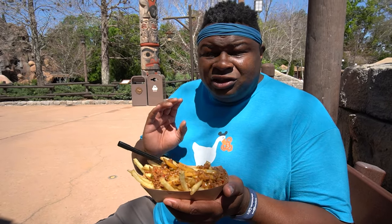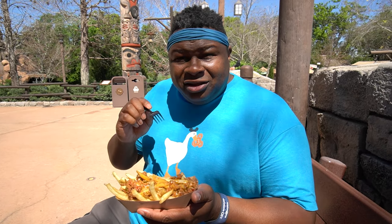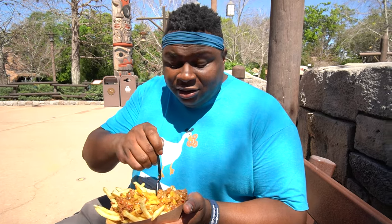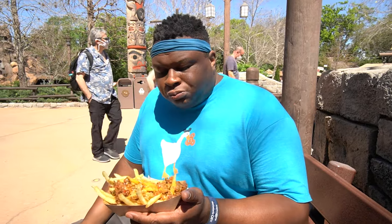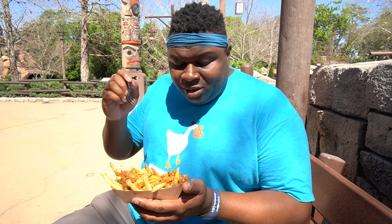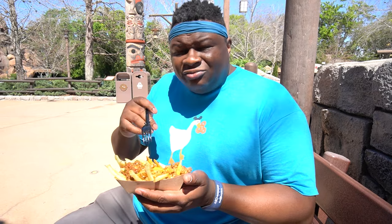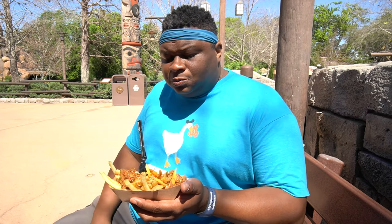I do admire that they offer a plant-based version of poutine on World Showcase. What I don't like is that poutine is about getting the basics right, and where they get it wrong is using traditional Disney shoestring fries — they just don't have the surface area to be what I consider good poutine. If I had a bigger bowl with fries evenly distributed with the plant-based meat, this would be an absolute win. I love the peppers and the spice — there's a kick and a tang. I'd give it a 2 out of 10 on the spice scale. I would eat this on my own — 3.5 out of five.